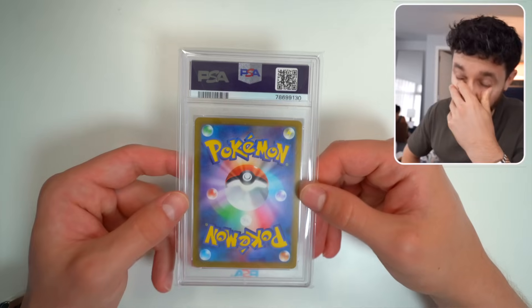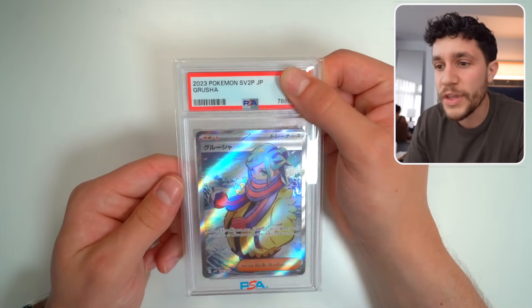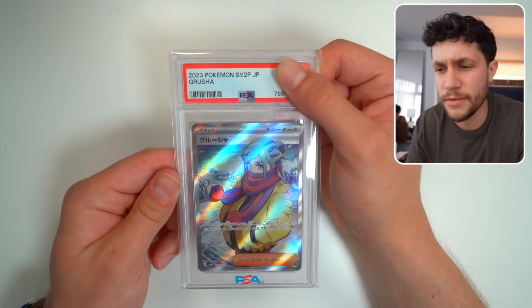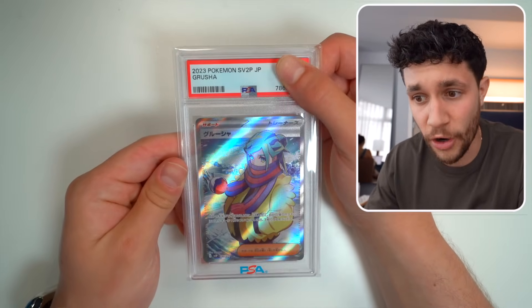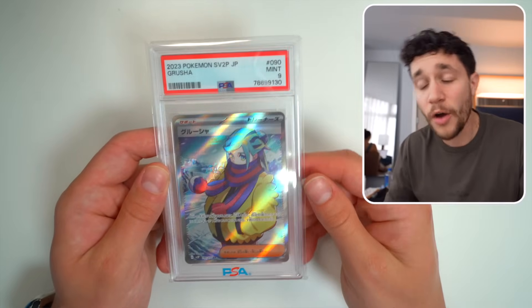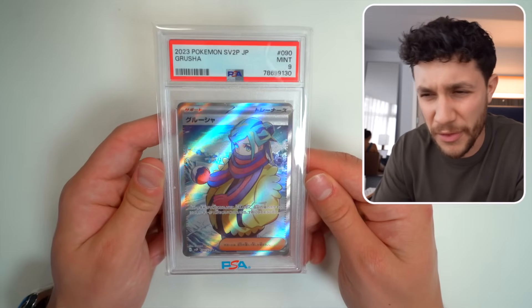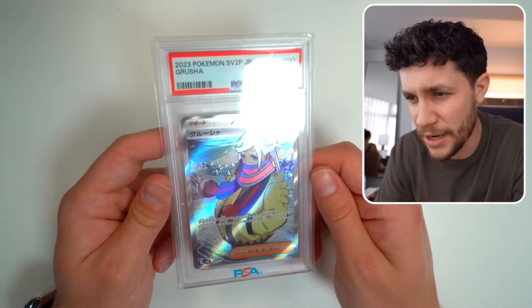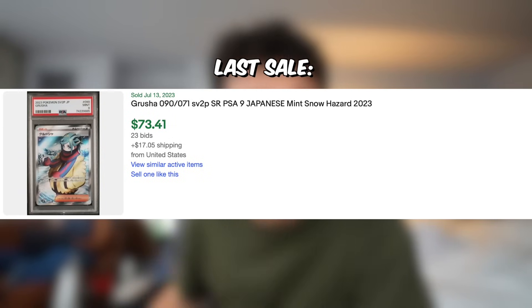Next slab is Japanese. We've got one of the Japanese cards — this is the Grusha. I graded this — I forgot that I put this in. Well, this is a 2023 Grusha card, a brand new female trainer card. Come on, nine! We've got a PSA 9. As you can see, the bottom is a little bit more thick than the top, and maybe some cornering — but this card still sells for a little bit over $70. Cool slab.